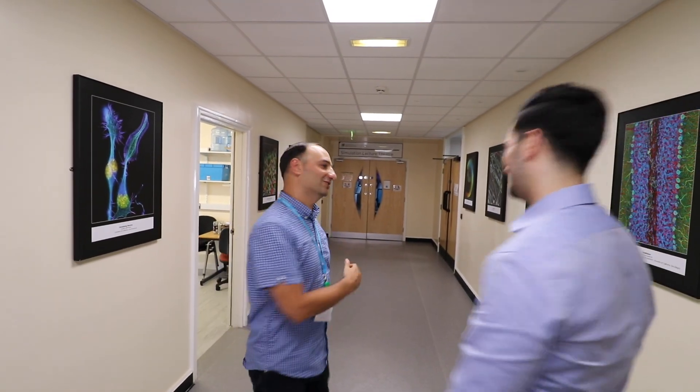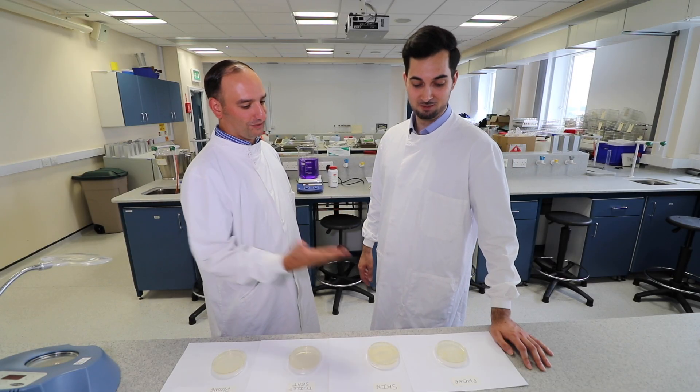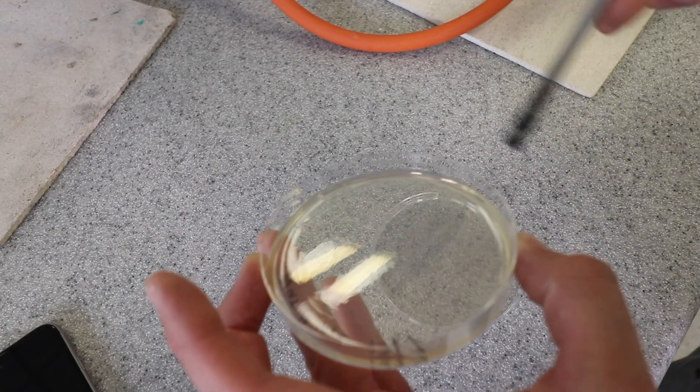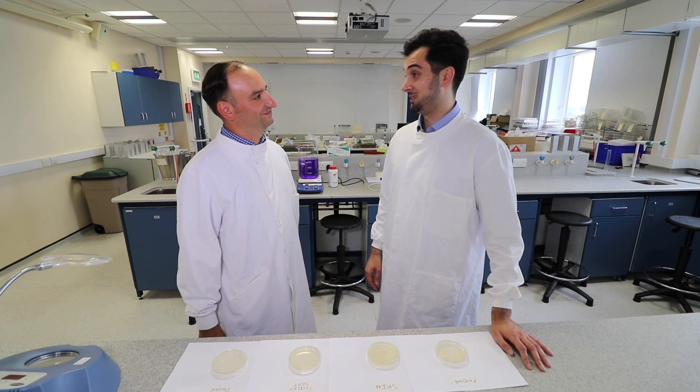Yes, that's correct — let's go. So what have you tested today, Dr. Isreb? We transferred samples from your phone, your skin, a toilet seat, and a clean phone into a petri dish to see what bacteria would grow. I'm really excited about this, but also a little nervous as to what you're going to find.